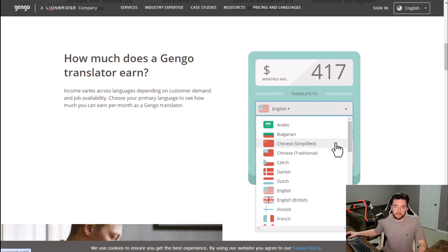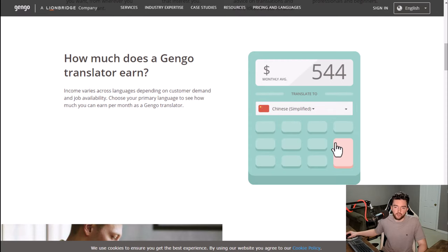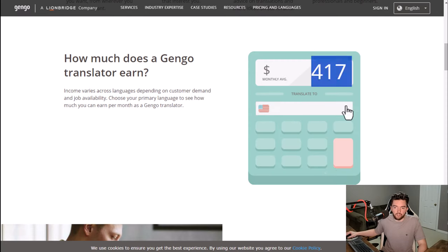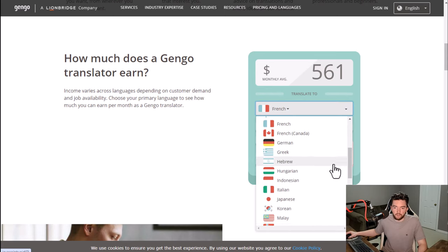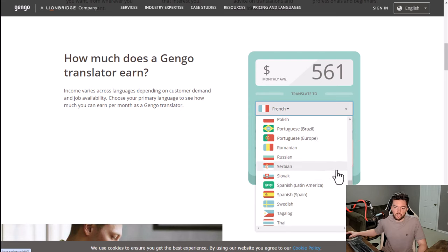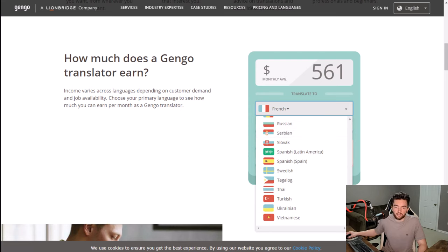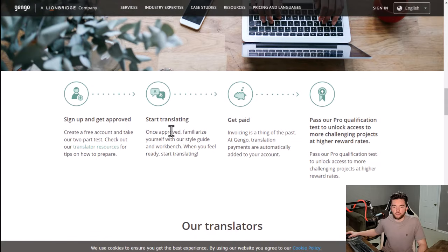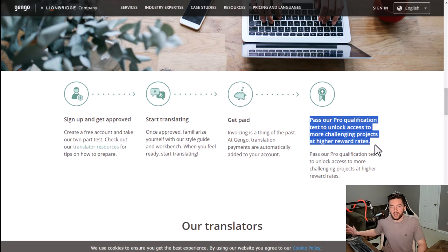Typically the most common languages are the ones that pay the best. If you go to something like Chinese Simplified or French it's fairly common pay, but if you go to something more niche like Ukrainian it's a lot less. You just sign up, get approved, create a free account, take a two-part test, start translating, and get paid. They also have ways to unlock higher rates by passing their pro qualification test.